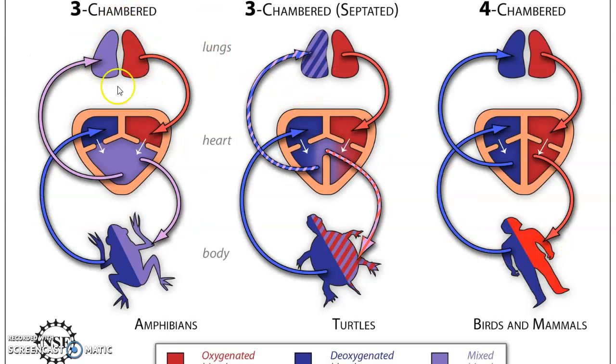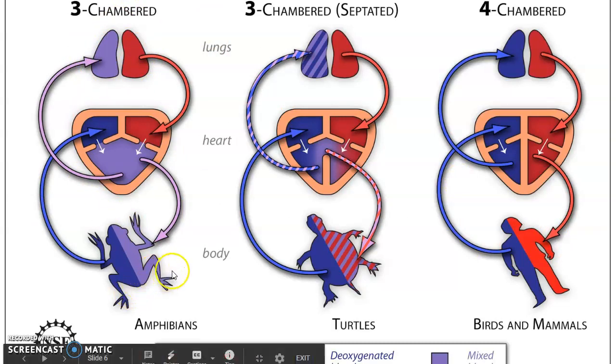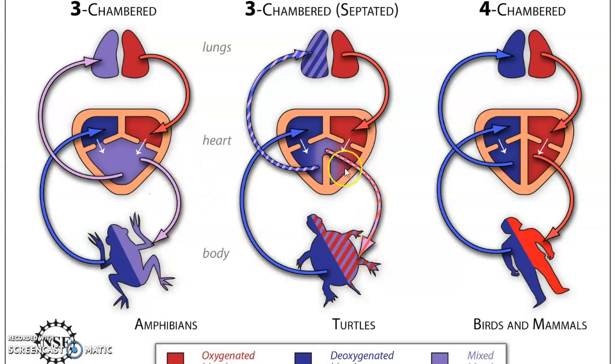Here's a picture of a three-chambered heart. Some reptiles have a partial septum — a partial partition — that helps prevent mixing of blood, whereas amphibians and some reptiles have full mixing. The four-chambered heart that mammals and birds have includes a full partition between oxygen-rich and oxygen-poor blood.